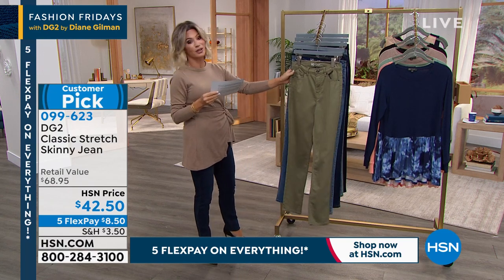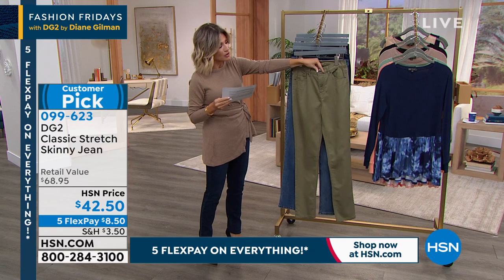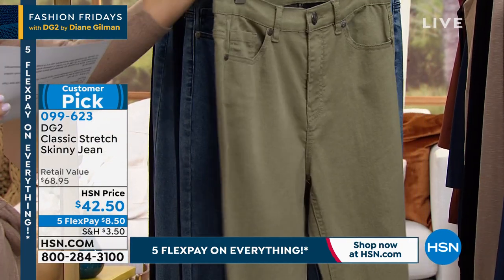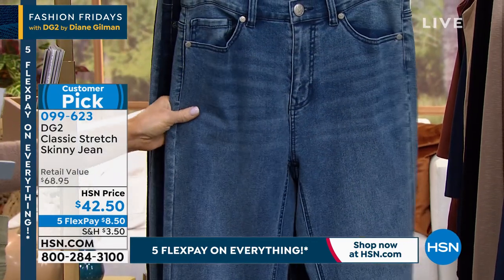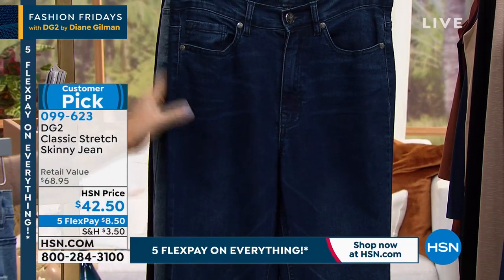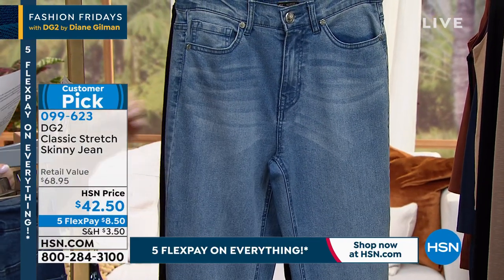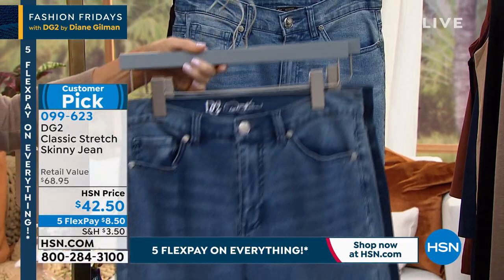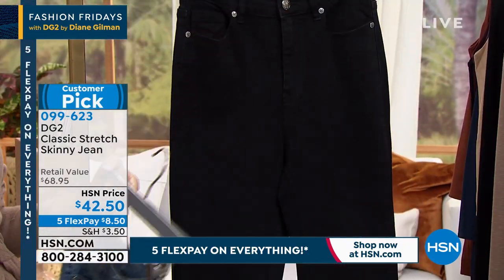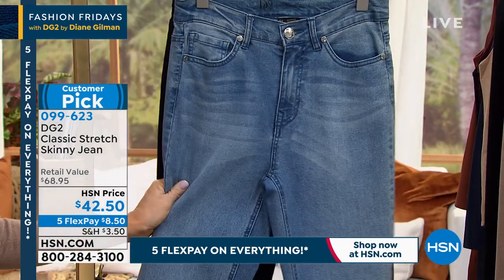There's nothing that feels as good as Diane Gilman's jeans. This is a true classic denim — you've got the zipper and the button. It's a customer pick. Here it is in olive, our mid-tone which is a medium wash, our darkest which is always called indigo, and our lightest which is chambray. And of course, when in doubt — dark on bottom, classic black.